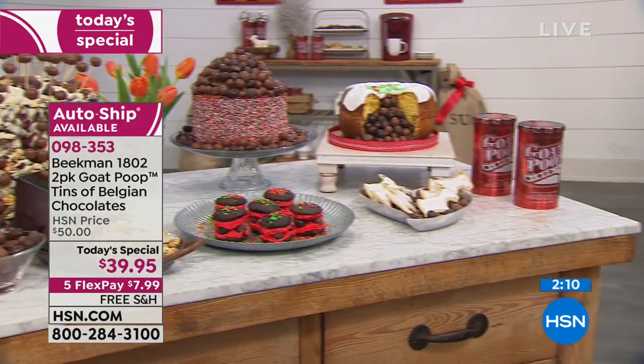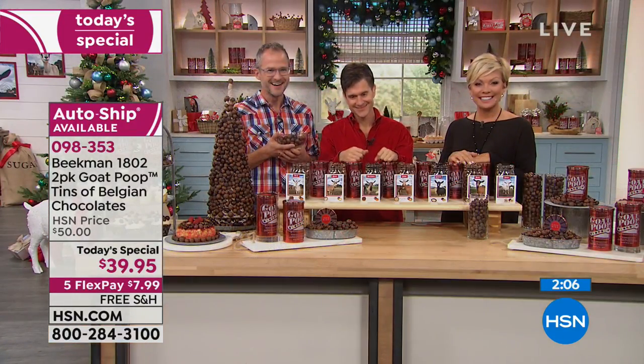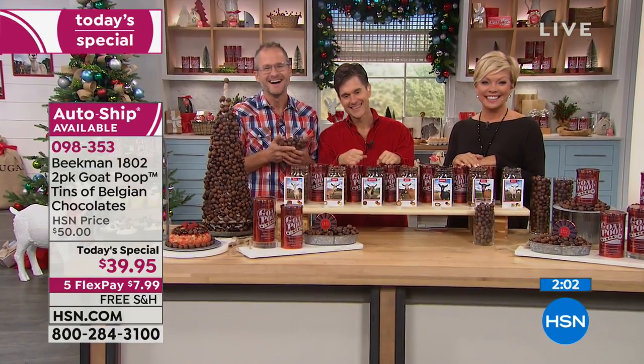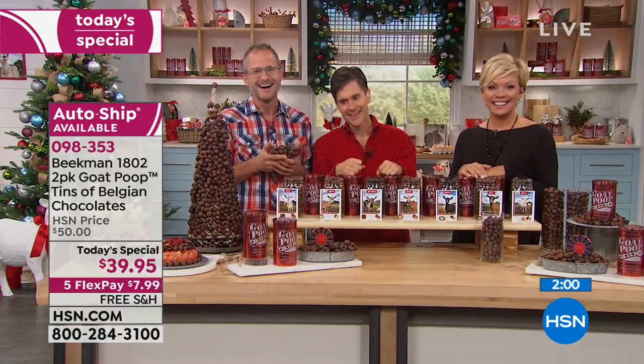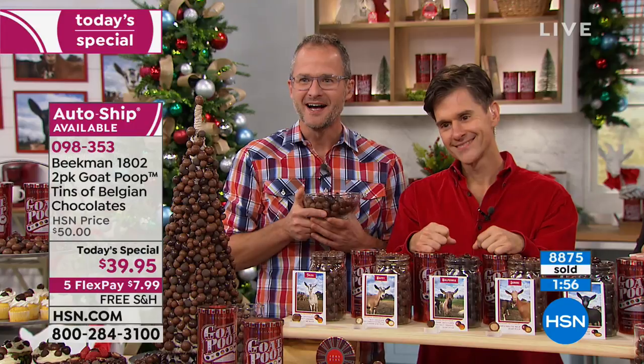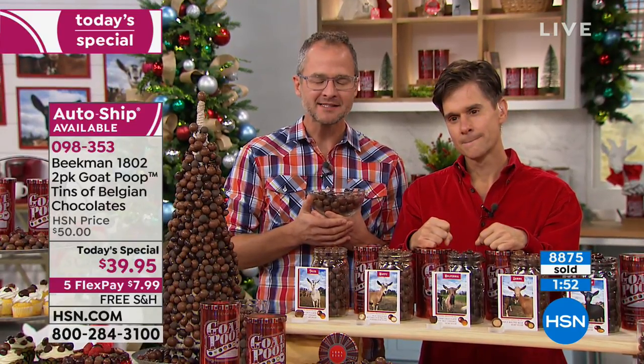Let's talk to Sherry, a neighbor from Illinois on the line. She came up to Chicago and met the Beekman guys — rode up four hours on the train. Did you have the Goat Poop last holiday season?